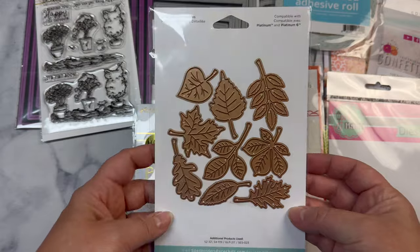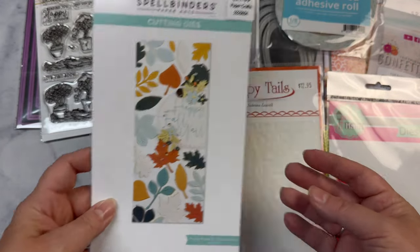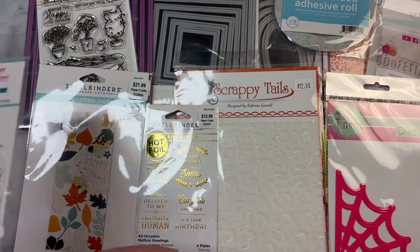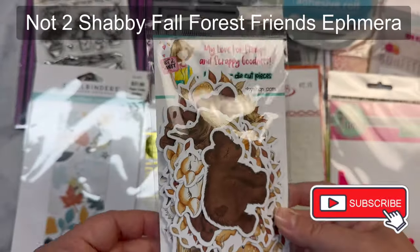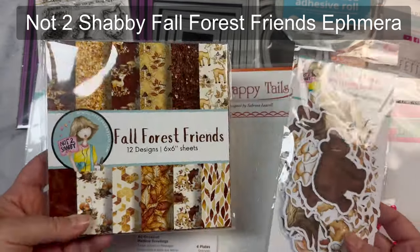I also want to mention that winners are randomly chosen and are announced on my YouTube channel after each month ends, so make sure you are a subscriber to the Cards by Kendra channel and turn on the notifications so you don't miss any of my posts, as you will need to claim your prizes.